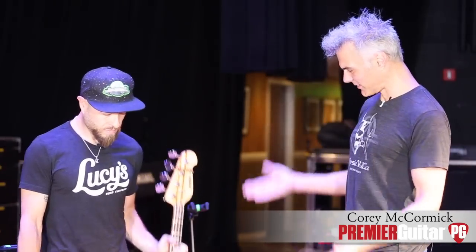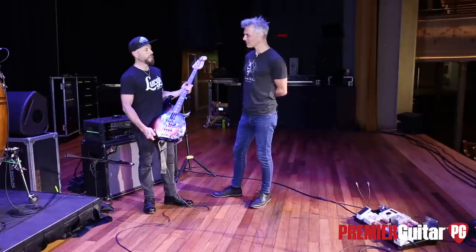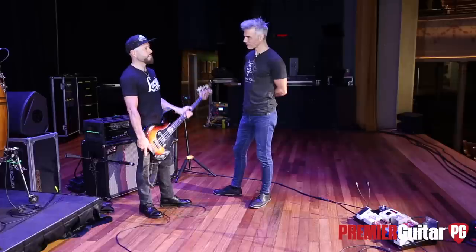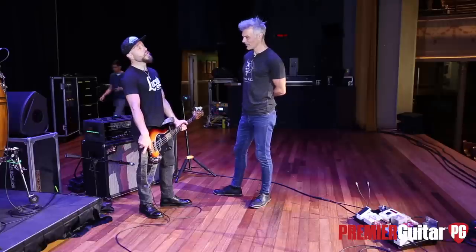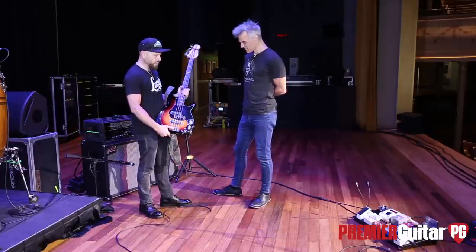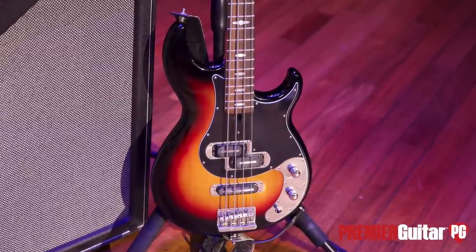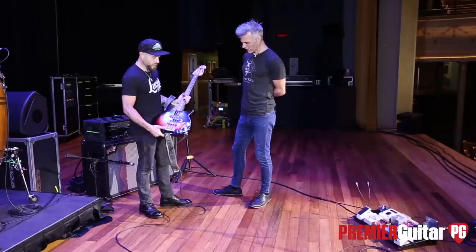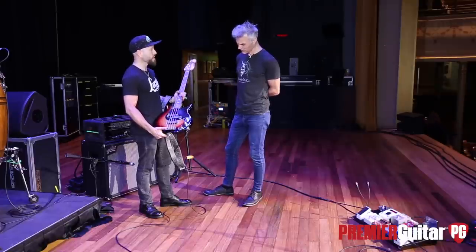Here I'm with Corey McCormick. Corey, thanks for joining us. So you're touring with one bass. I am — really just out of necessity; there wasn't room. We don't have dedicated techs for each individual guy, so it was easier. I have another bass on the bus just in case I snap a string. But this is my workhorse — I love this bass, it sounds killer. What is it? It's a Yamaha BB bass.